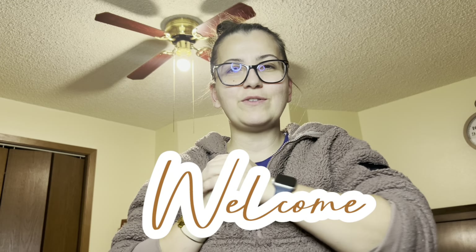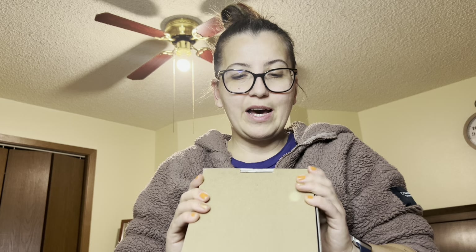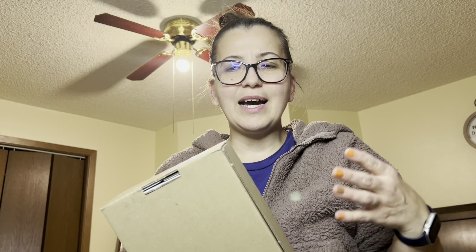Hi everybody, welcome back to my channel! Good evening. If you're here for the first time, please stay all the way to the end, like and subscribe. If you are somebody who loves watching unboxings right in front of the camera — I love watching unboxings — I think this will be the right channel for you.